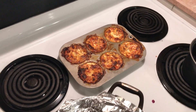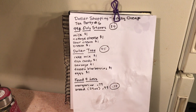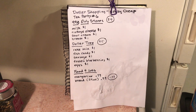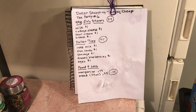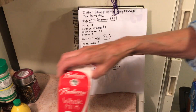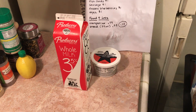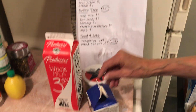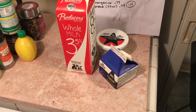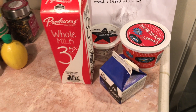I wanted to have a little party but I wanted to do some dollar shopping. So the first thing I did is I went to 99 Cent Only Store and I bought milk, I bought cottage cheese, I bought cream for my clotted cream, and I bought sour cream. All those were a dollar.